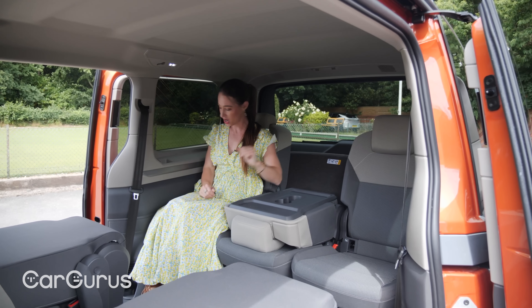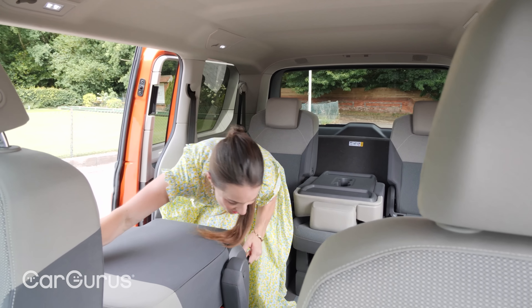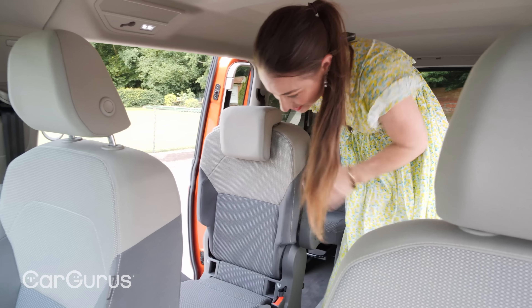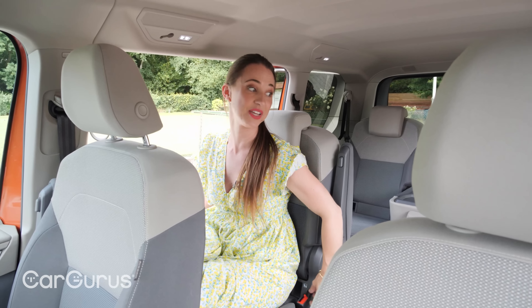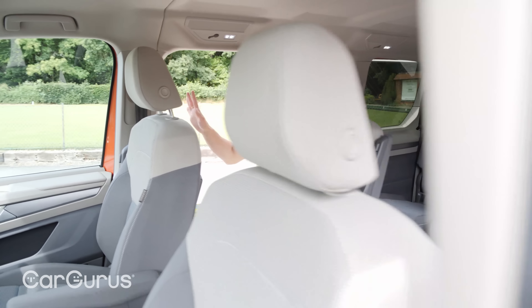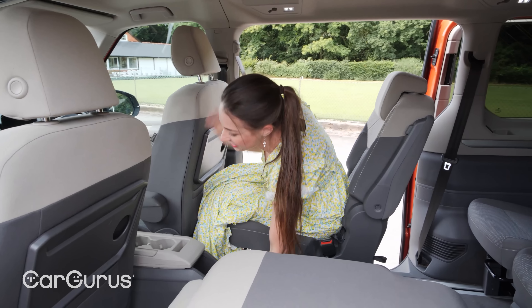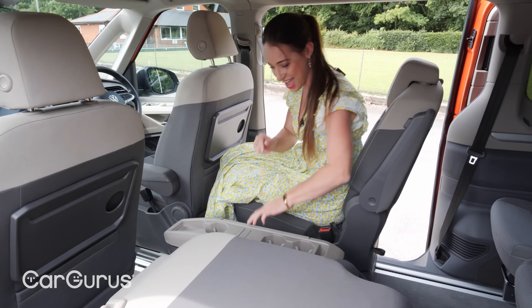It's not just the space you get inside either — it's the sheer flexibility. Each of the seats in rows two and three slides backwards and forwards, folds, or can be removed entirely. A major advantage of that big boxy shape is that you get loads of space even in the third row, and if you'd like more legroom you can have it, because the seat is on a runner. There are cup holders too.